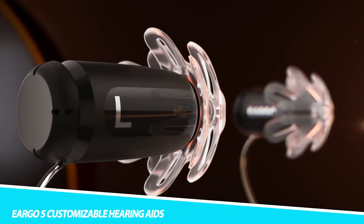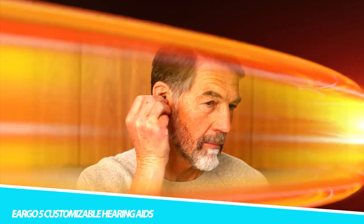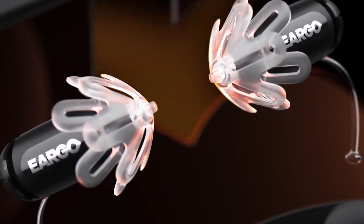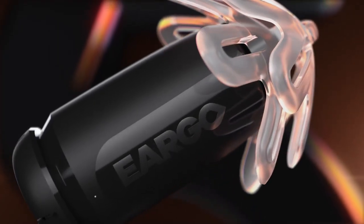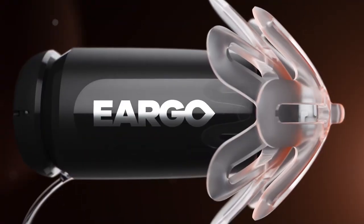Improve your hearing with the Ergo 5 Customizable Hearing Aids. You can set these assistive devices to fit your hearing preferences by calibrating them yourself using the SoundMatch mobile app. It's convenient and easy to use, letting you avoid waiting rooms and clinic visits. But if you need to talk to a professional, it's easy to contact one without leaving home. Controlling the sound is simple — just choose one of four presets from the mobile app.